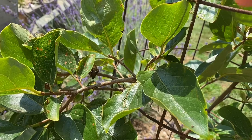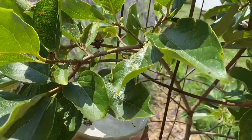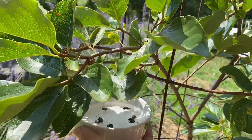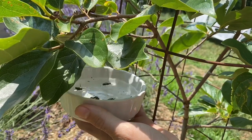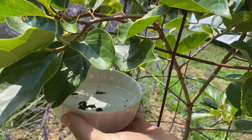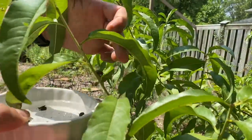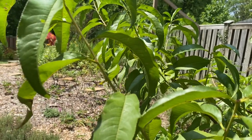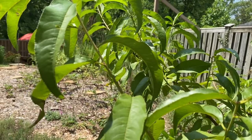Here's one on my persimmon. We're gonna put the bowl of water just below and then flick that guy off straight into the water if we can. I almost always find them on my persimmons, peaches, hardy almond, and apple. Usually not on many other things.